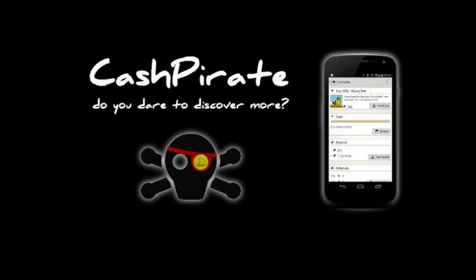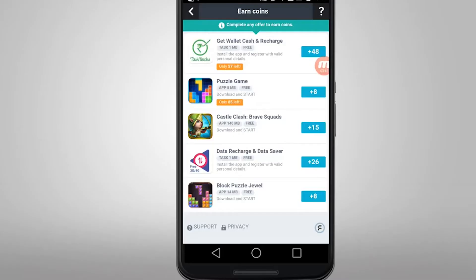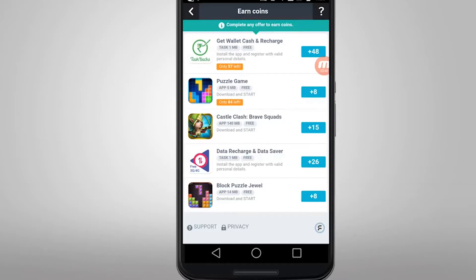Cash Pirate. On this app, you earn points by taking quick surveys, playing games, and interacting with ads. Each completed activity gets you coins, which you can redeem for PayPal cash after you earn a certain amount.